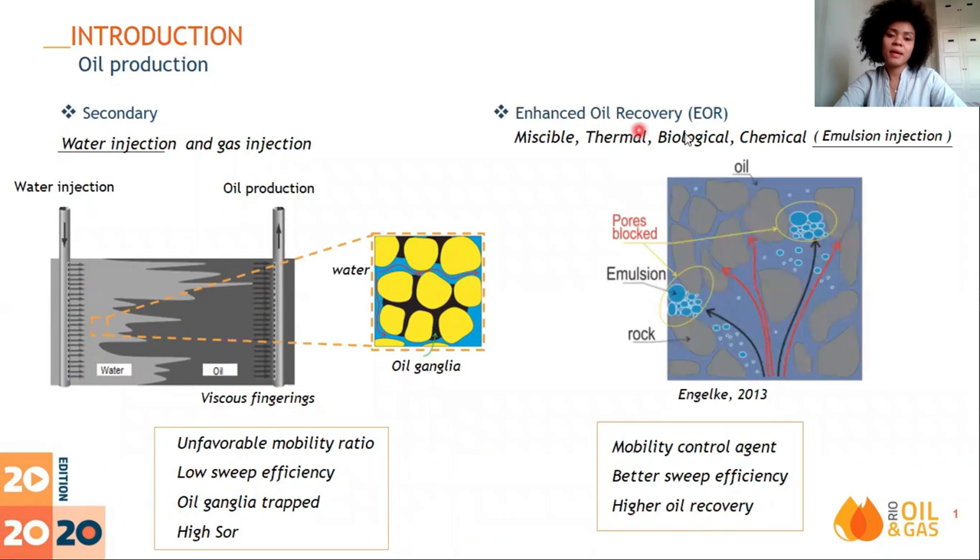In this way, EOR methods are applied in the reservoir to increase oil recovery. Emulsion injection consists of a chemical EOR method. As the emulsion drops flow through the porous media, they act as a mobility control agent, blocking pore passages or are swept by the oil. So, it diverts the oil to unswept paths, reducing viscous fingers and the residual oil saturation. Also, a pressure gradient is created around the oil ganglia, displacing them. Consequently, oil production is maximized.